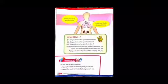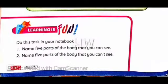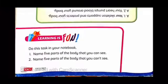Okay, that is our lesson for today. Now for your exercise in your notebook. Question one: name five body parts that you can see — those are the outside parts. Question two: name five parts of the body that you can't see, for example lungs and heart.